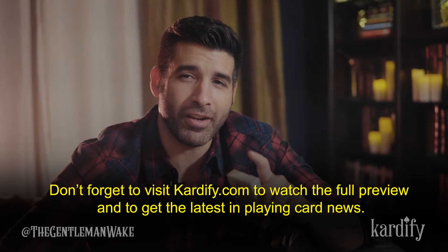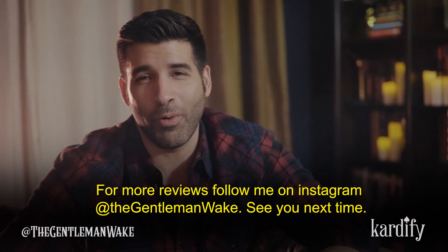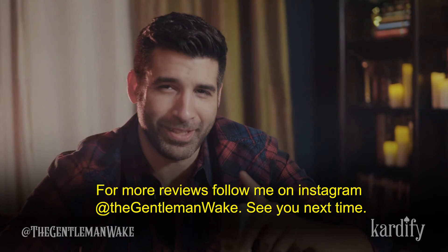Don't forget to visit Cardify.com to watch the full preview and to get all the latest in playing card news. For more reviews, follow me on Instagram at The Gentleman Wake. See you next time.